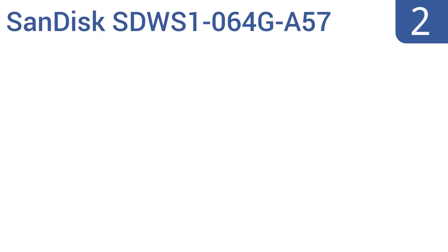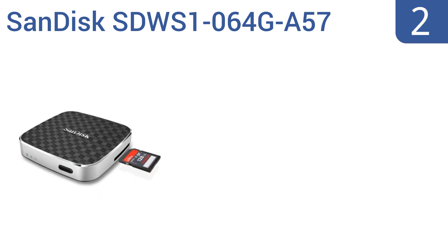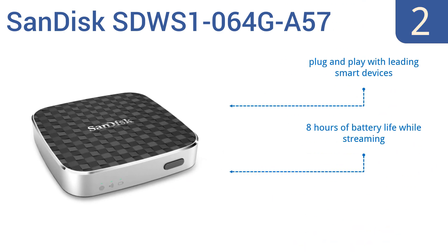At number 2, the SanDisk STWS1064G-A57 is a good budget choice for those who don't need a large amount of storage but want to rest easy that their important files are safe. It can share multimedia files across 5 devices simultaneously. It offers plug-and-play compatibility with leading smart devices, 8 hours of battery life while streaming, and an expandable SDHC-SDXC memory card slot.